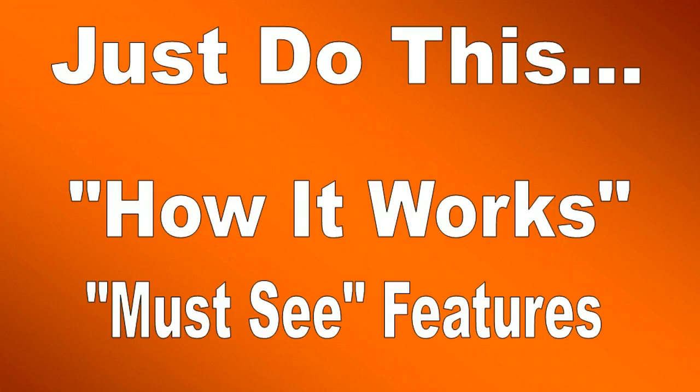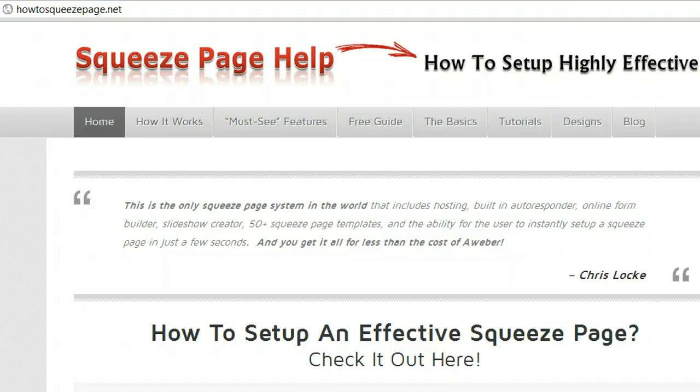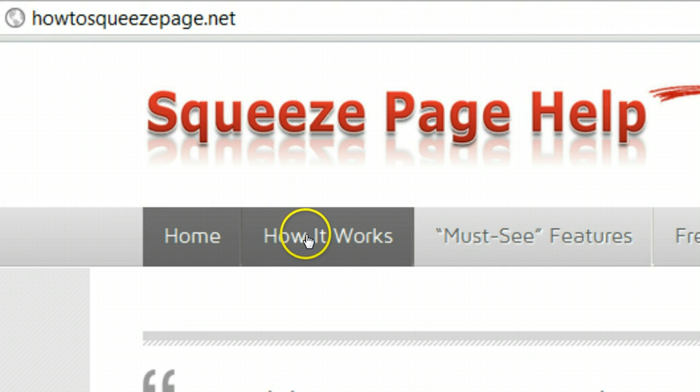Right now it's on over 10,000 domains, and I want to show you those two links and one more thing. Check this out — we're on the live site right here, and the first thing you want to do is click 'How It Works.'